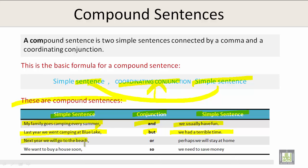Next year we will go to the beach, or perhaps we will stay at home. The coordinating conjunction 'or' in this example is giving you choices. We want to buy a house, so we need to save money. You can't do one without the other. 'So' joins simple sentences which rely on one another.